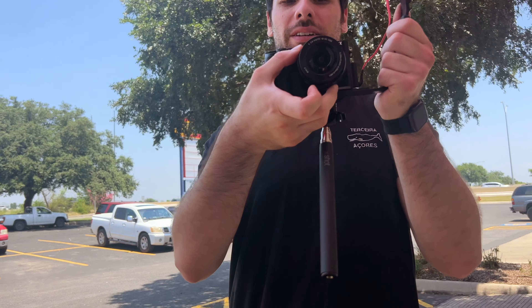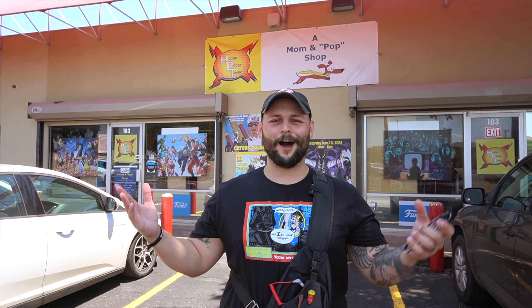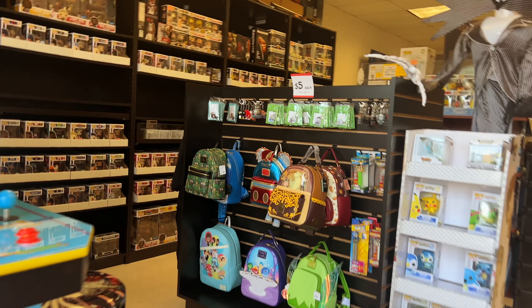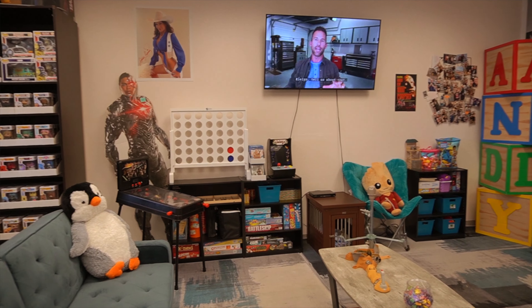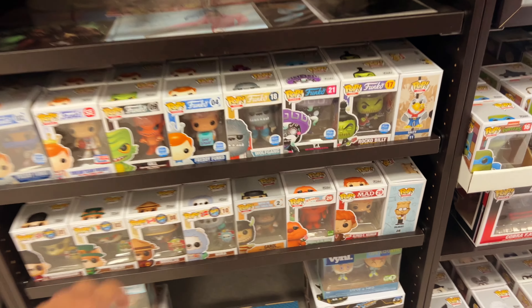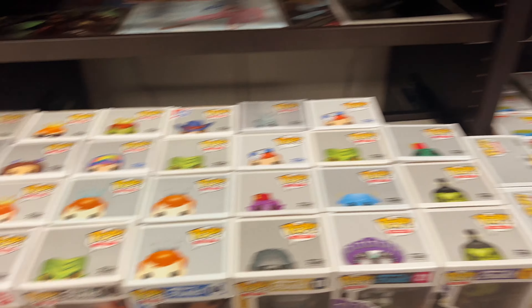We're here at Hodgepodgetastic in San Antonio — oh, actually I think we're in Universal City. Welcome to Hodgepodgetastic, a mom and pop shop. What I love about this place is they have these pullout drawers, so neatly organized.